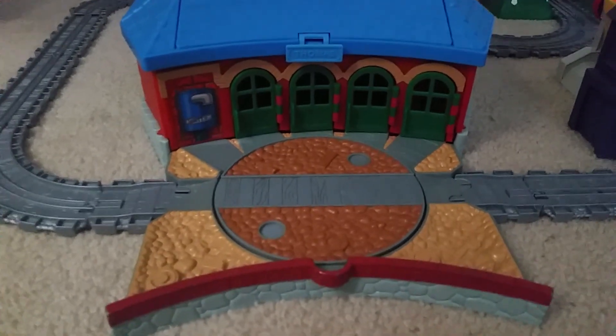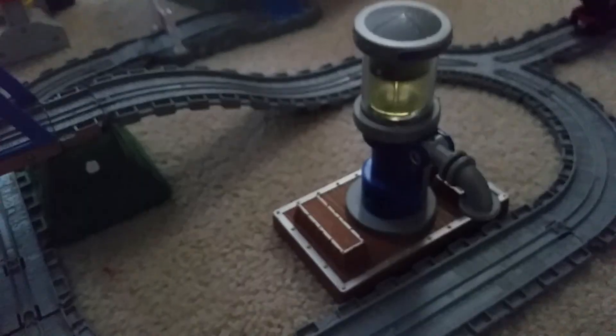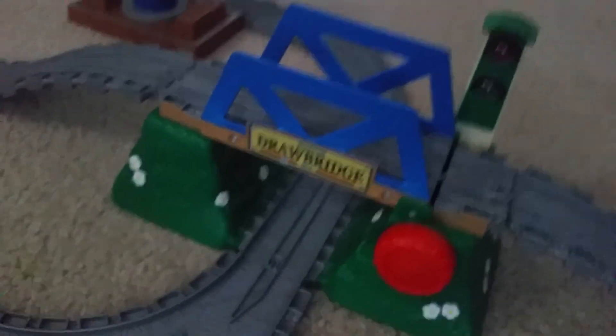Locations are Tidmouth Sheds, the Smelter's Yard, the Percy Takes the Plunge Track, the Sodor Timber Yard, the Water Tower, and the Sodor Drawbridge.